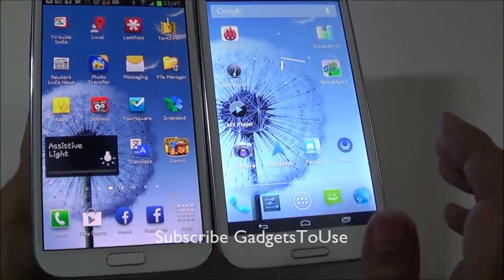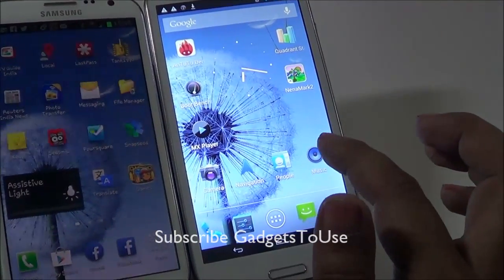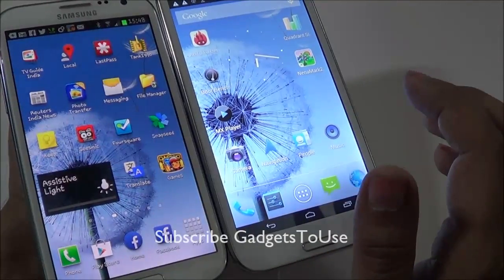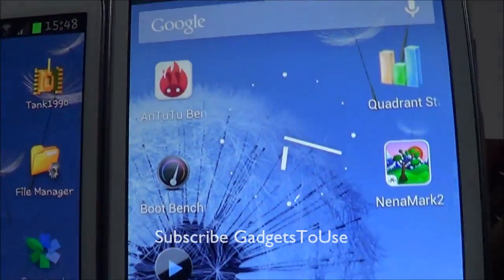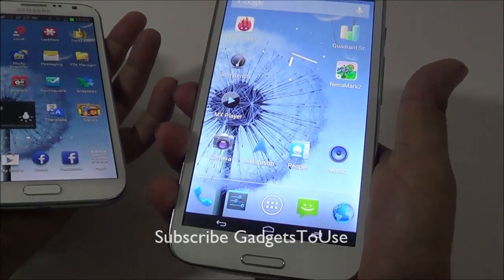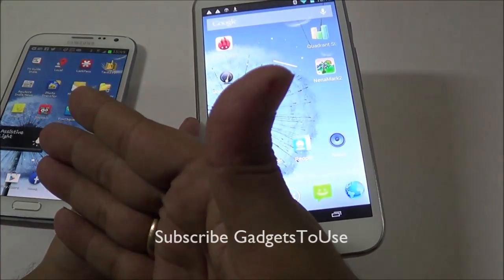The Note 2 is justified at its price point. The Zopo 950, on the other hand, is a nice affordable phablet — you can't expect everything to match the Note 2, but it justifies its price of around 15,000 to 16,000 rupees. You get a decent display, a slightly larger screen than the Note 2, the same HD resolution, and an IPS LCD display with good text clarity. Both devices run the latest version of Android, which is Jelly Bean.